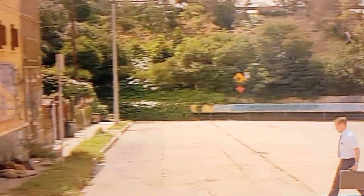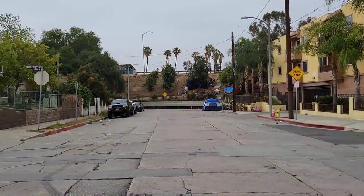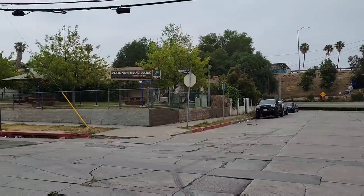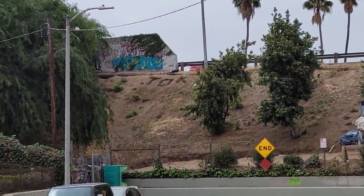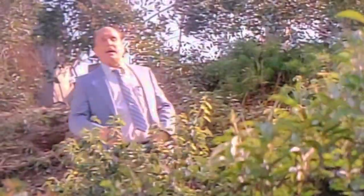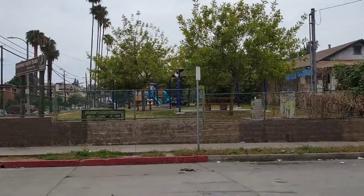After he realizes he doesn't have any more change for the payphone, he walks across the street to Bob's Food Market, which would have been right here on the corner where this park now sits. A little bit later in the movie, Prendergast comes here to talk to Mr. Lee, then walks up this hill on the side of the 101 freeway. After realizing who they're looking for, he yells down to Mr. Lee, who would have been right over here on the corner sweeping the sidewalk.